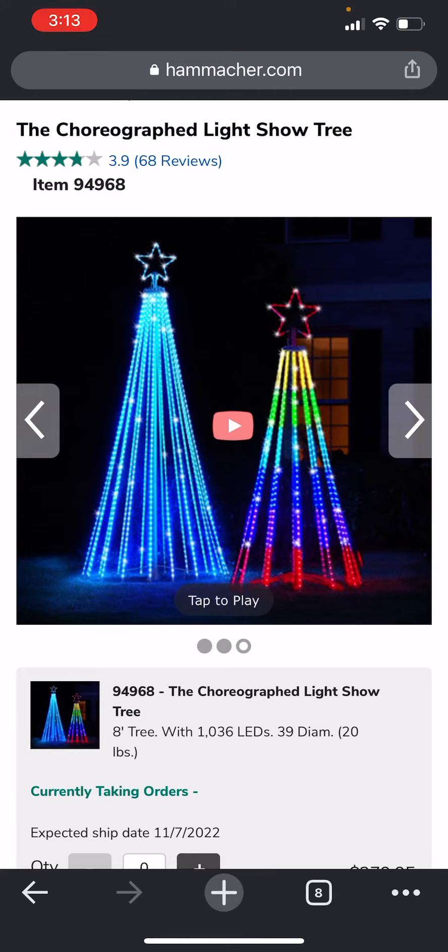Let me know what you think of these trees in the comment section below, and be sure to subscribe to Rainbow Yoshi for more news updates for the holidays and more. See you later!